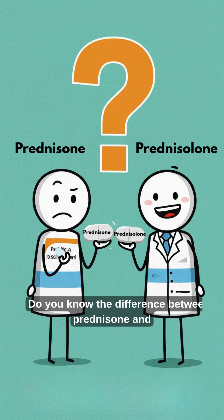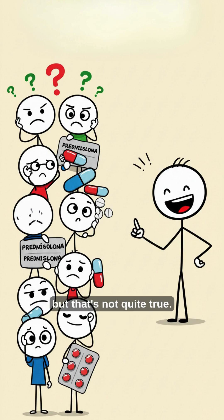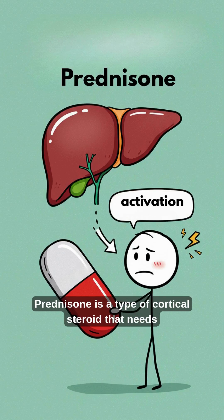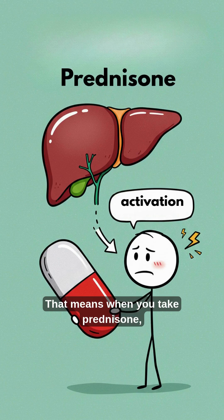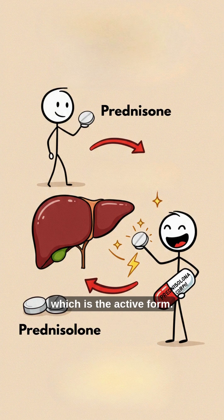Do you know the difference between prednisone and prednisolone? A lot of people think they're the same, but that's not quite true. Prednisone is a type of corticosteroid that needs to be activated by the liver. That means when you take prednisone, your body converts it into prednisolone, which is the active form.